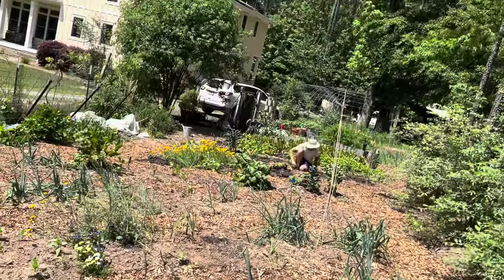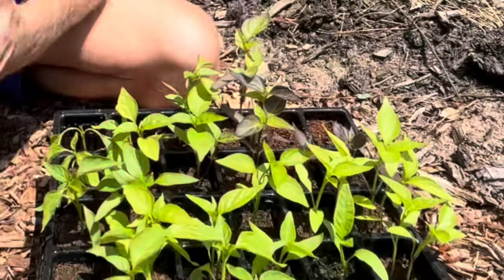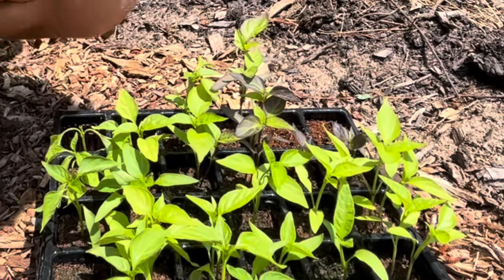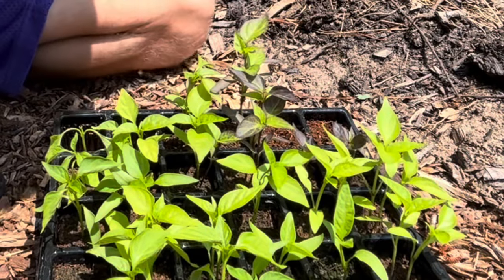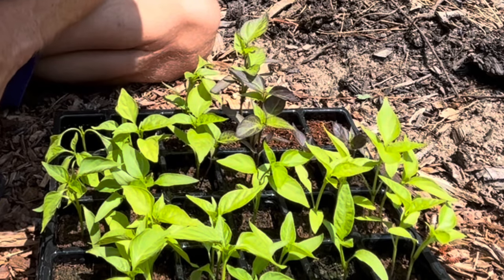Time for that pepper tip! In the finger section of our garden we're doing hot peppers, and inside the spiral we're going to do all the sweet peppers. This tip works for all peppers — hot and sweet — and will maximize the yield you're going to get. You really ideally want to catch them when they're about this size, after they put on their true leaves and have started at least the second set of true leaves.